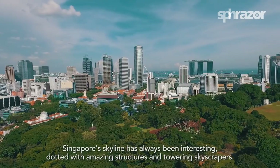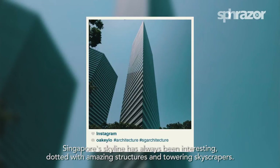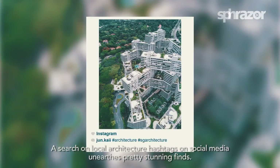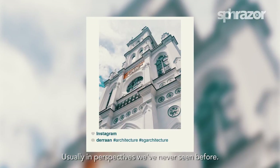Singapore's skyline has always been interesting, dotted with amazing structures and towering skyscrapers. A search on local architecture hashtags and social media unearths pretty stunning finds, usually in perspectives we've never seen before.